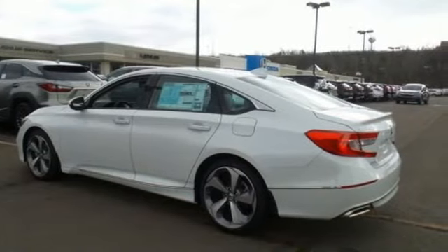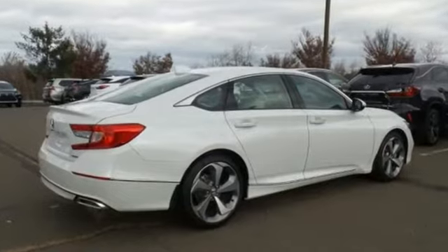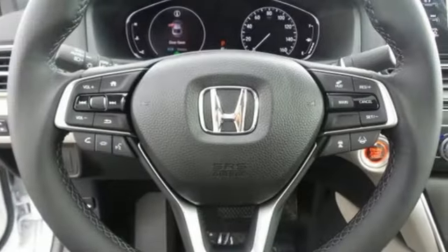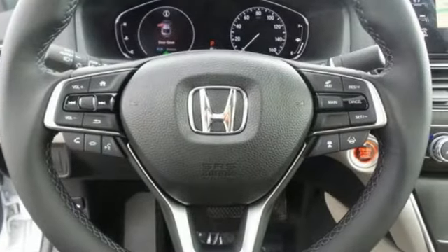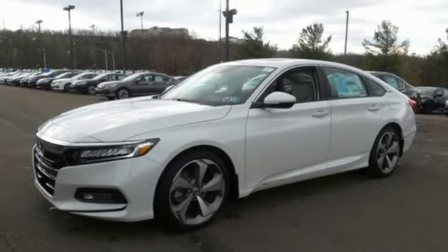External memory control, power heated mirrors, heated and ventilated leather bucket seats, auto dimming rear view mirror, doors and push button start proximity key, and dual zone climate control.